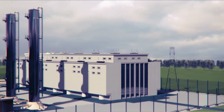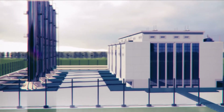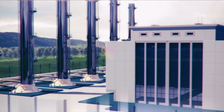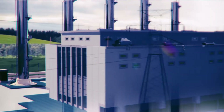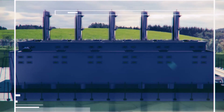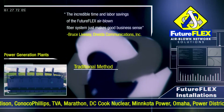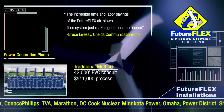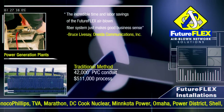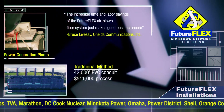A high-profile power generation facility is seeking to upgrade their existing security system with a new single mode fiber backbone. Traditional systems would require 42,000 feet of 4-inch PVC conduit, redundant pathways back to the main security room, and significant downtime to accommodate the installation. This process would cost around $511,000.